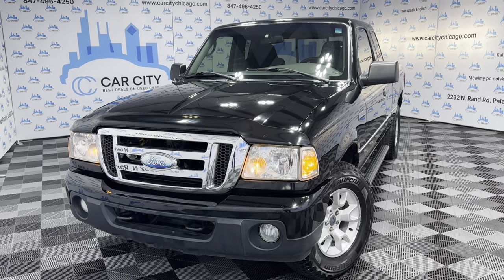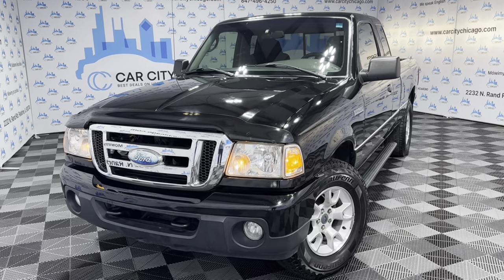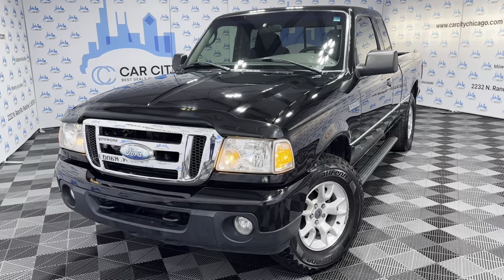Hey guys, welcome to Car City Inc., a used car dealership out of Palatine. Here's another new arrival at our store.